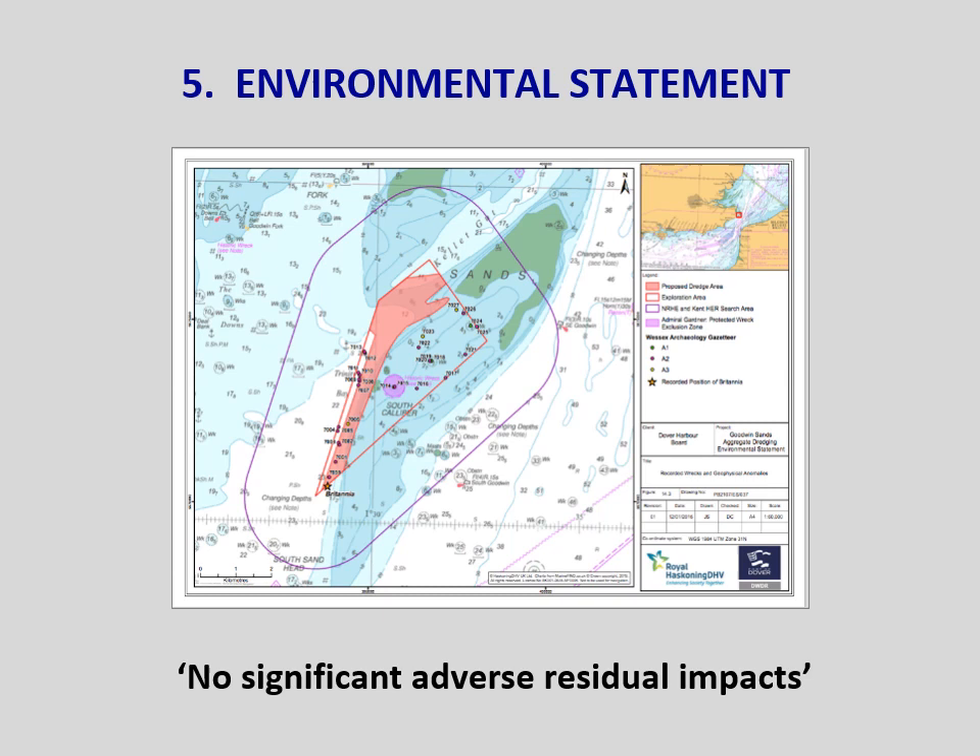The application required the submission of an Environmental Statement, or ES. This came in at a hefty 1,500 pages and was produced by Dover Harbour Board's consultants, Royal Haskoning DHV. An archaeological review of data was provided by Wessex Archaeology and the analysis of wave and tidal modelling and sedimentary processes by HR Wallingford. All these companies had worked together on the London Gateway project. The ES is not an independent document — it's commissioned and paid for by the developer, and contractors work within a small area of expertise. It appears to us that contractors might well be under pressure not to put obstacles in the way of their client.